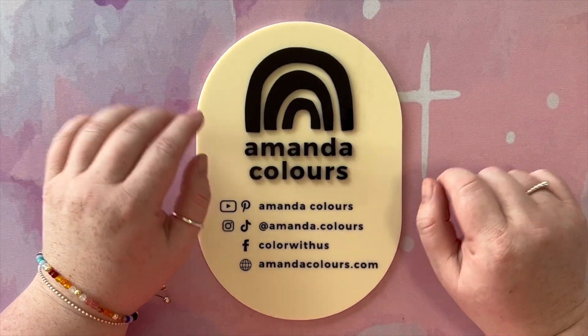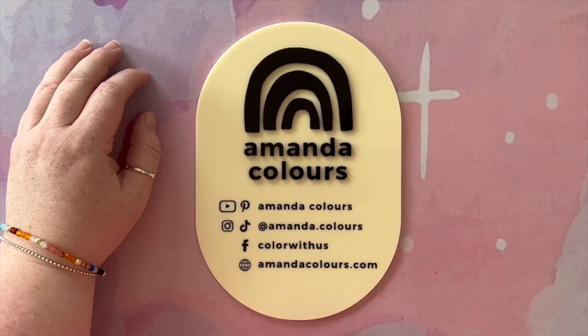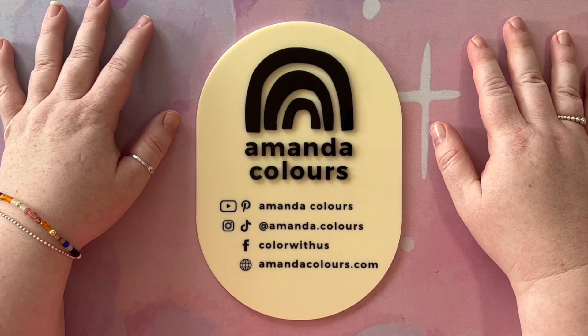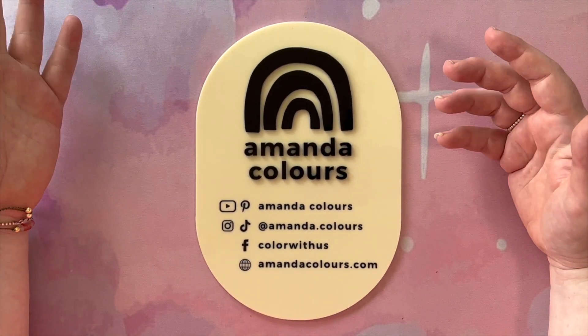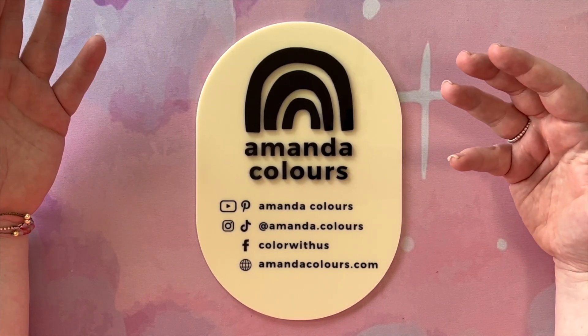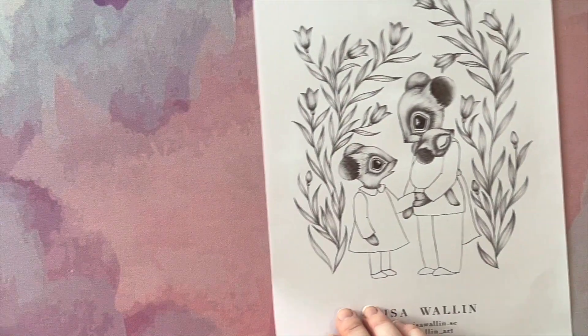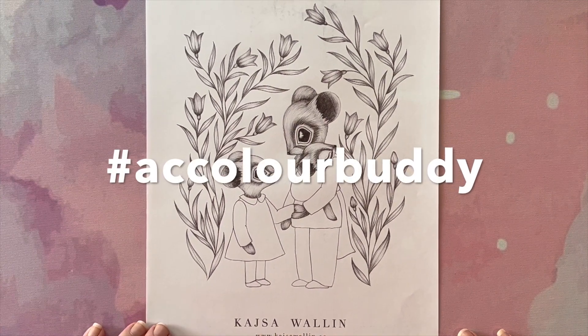Hello lovely coloring friends, my name is Amanda and this is my channel Amanda Colors. Today I'm just doing a quick little video to let you know the pages and palette for my upcoming November color-alongs. So without further ado, let's get straight into it.